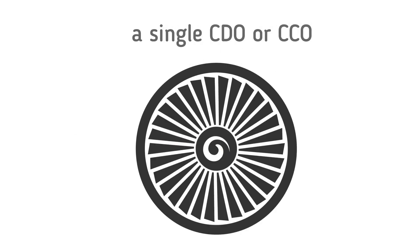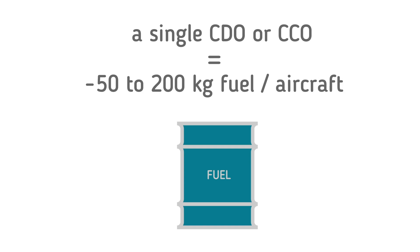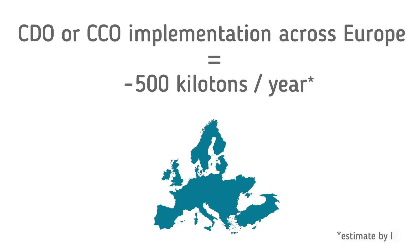A single undertaking of CCO or CDO compared to a non-optimized climb or descent profile could result in fuel savings of between 50 and 200 kg of fuel per flight. In total, ICAO has estimated that the planned implementation of CCO and CDO in Europe could be equivalent to a fuel saving of up to 500 kilotons per year.